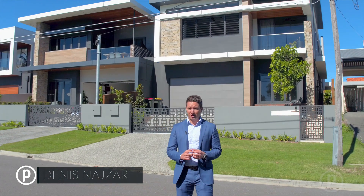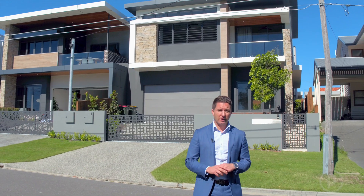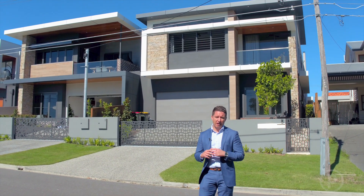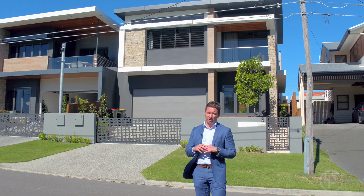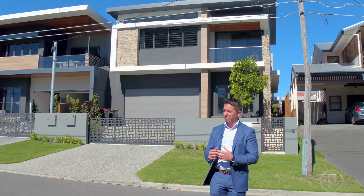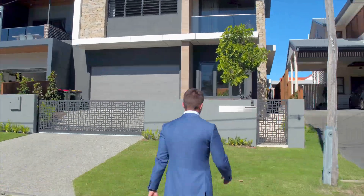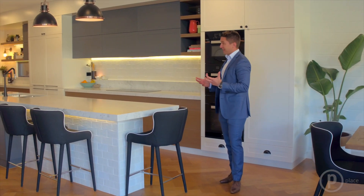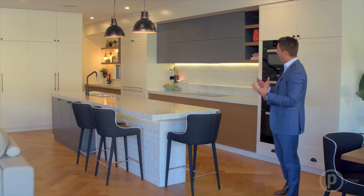Today we have a very exciting opportunity to inspect 25 Morvin Street in Camp Hill, which is located opposite Laverick Park. The house has been recently constructed by One Property and Design, who not only constructed but also had a lot of design input in this beautiful house. The first impression is definitely wow — it's filled with quality.